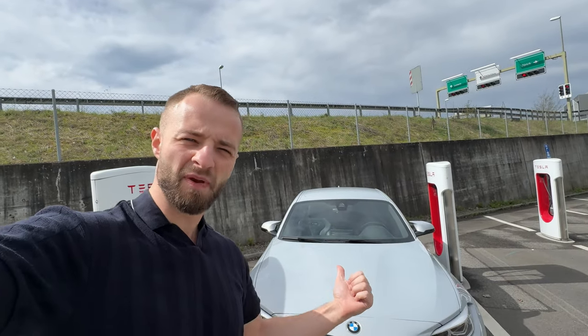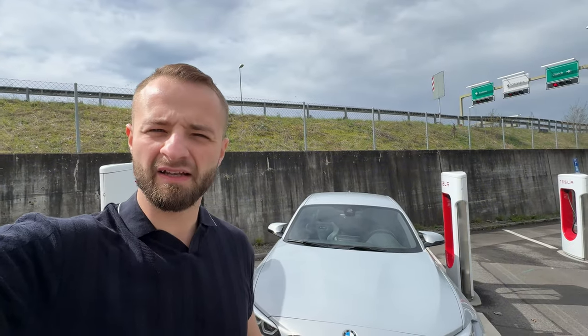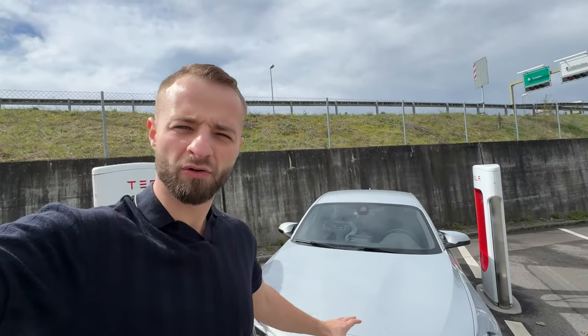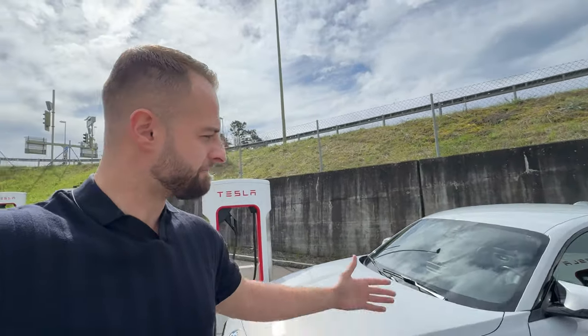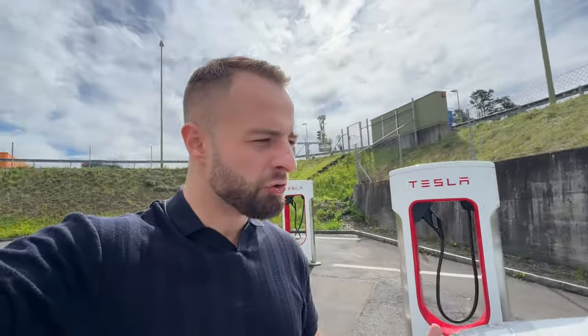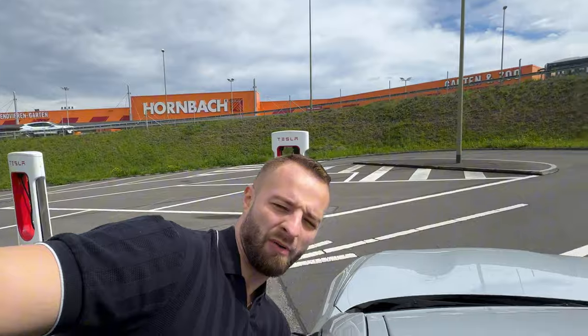Today we're doing it with the BMW M2 Competition, a car that is now becoming a great bang for the buck. This car is from 2018, looks absolutely wonderful in this silver-grayish color. It has been lowered, it has been tuned, and it has a Grail exhaust system. I'm pretty curious how this car is going to perform. BMW says this car will use around 9.2 liters per 100 kilometers.